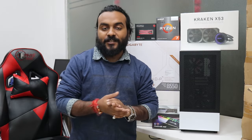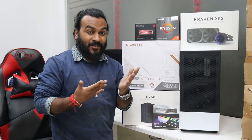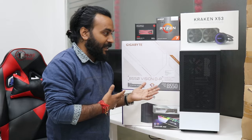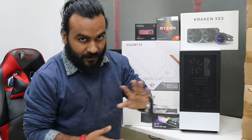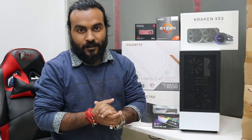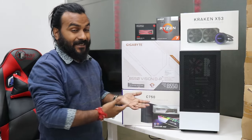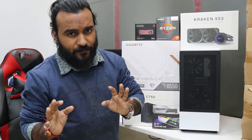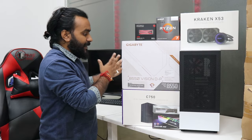Hey guys, welcome to the channel, this is Rajesh and I'm back with another video. This will be another 5700G build — yes, I have updated two more builds and this one is one of my favorites because this will be a top-of-the-top 5700G build. Starting with the PC parts and components, we will also be telling you why we have selected these parts. Let me give you a brief overview: we're going with a very expensive motherboard this time.